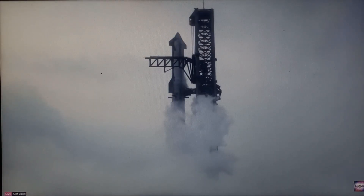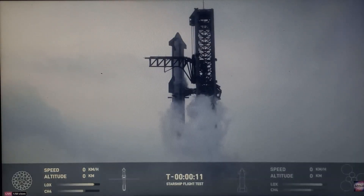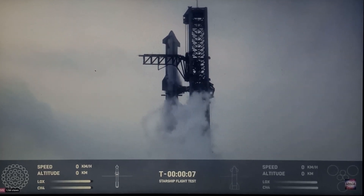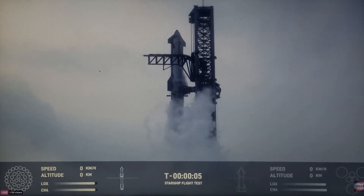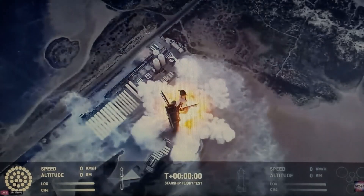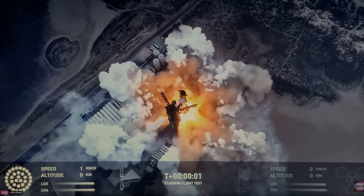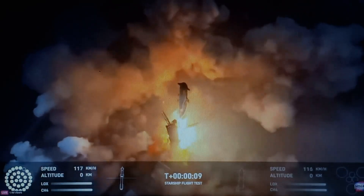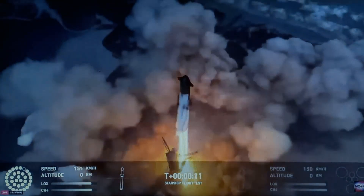This is Starship Flight 4. Let's see what happens — there's a graph. We lost one engine. There's one engine missing, one engine missing.